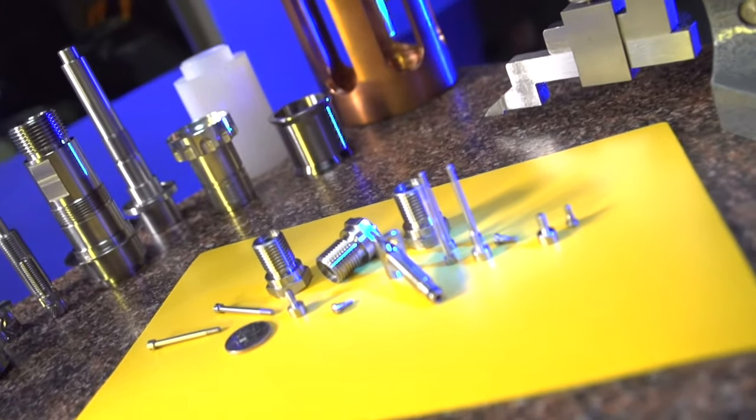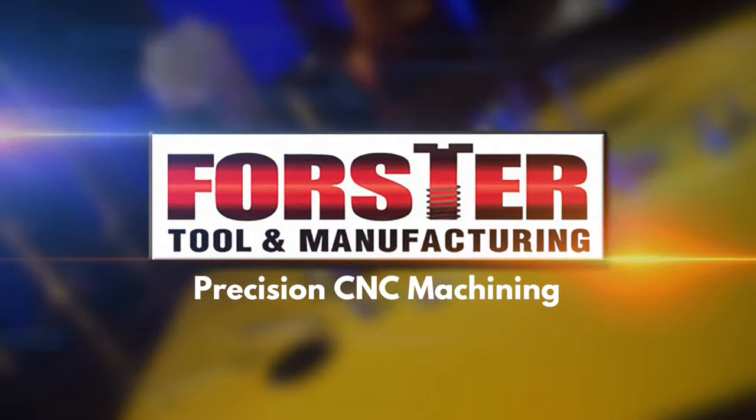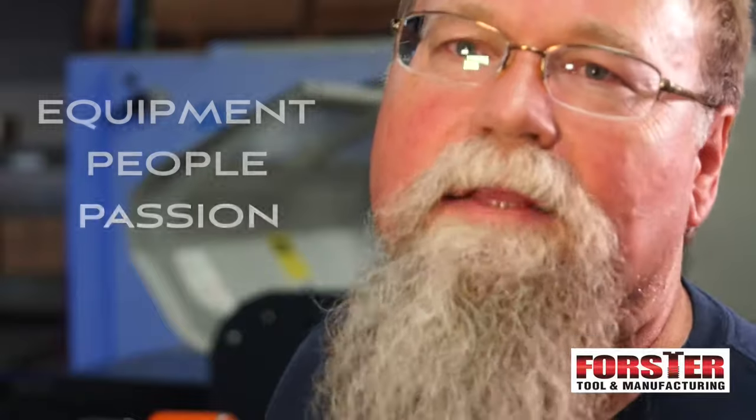You need the right combination of talent, passion, and experience to make your CNC parts for the total lowest cost. Here at Forrester we have the right equipment, the right people, and the passion to make the parts well — and good old American ingenuity.